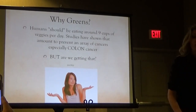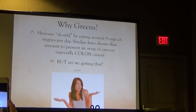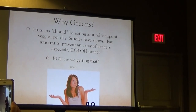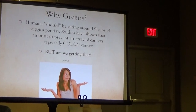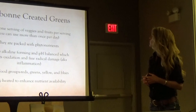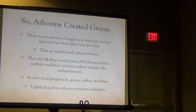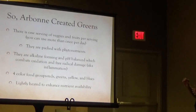So then the greens — why do we need greens? We were talking earlier about vegetables and there were studies showing you need up to nine cups of veggies a day. What human is actually doing that? So Arbonne created these greens, which is one serving of veggies and fruits per day. You can use it more than once a day. They're packed with phytonutrients which help our body heal, rebuild, and restore.